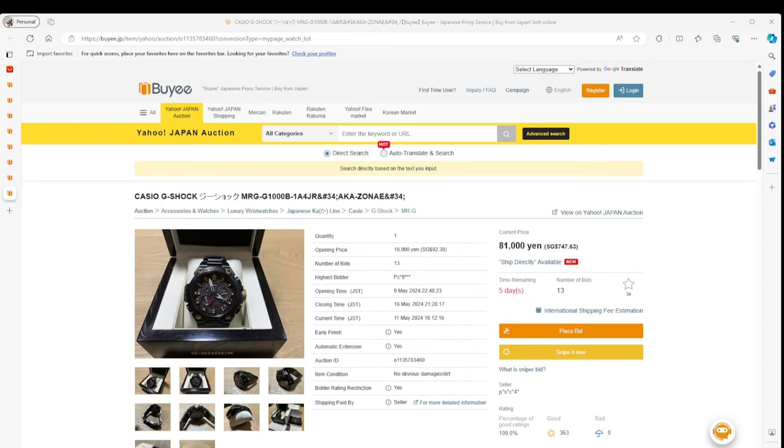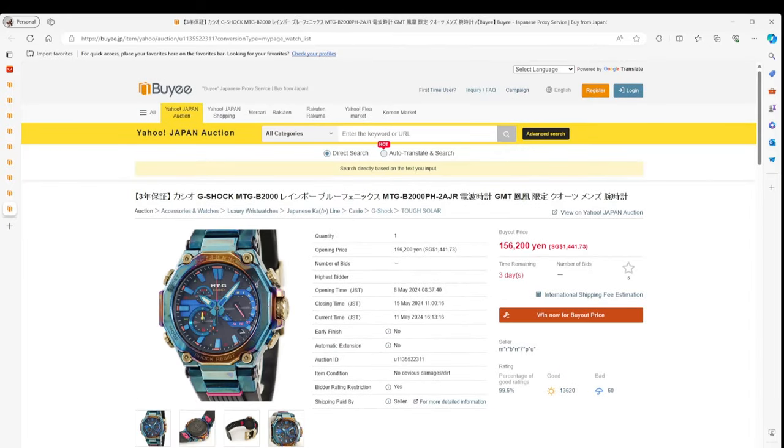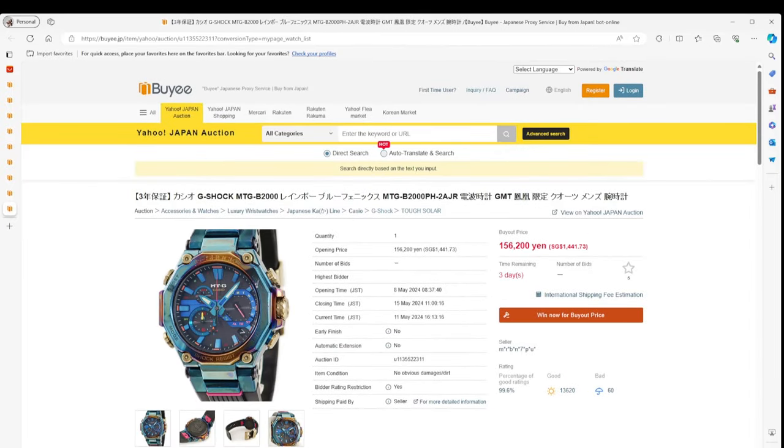There was another MRG which also looked interesting, but it looks a little bit heavily damaged — I wouldn't necessarily advocate for this particular watch. They call it a rainbow blue Phoenix watch. Interesting, but not really what I would be looking for from that angle.